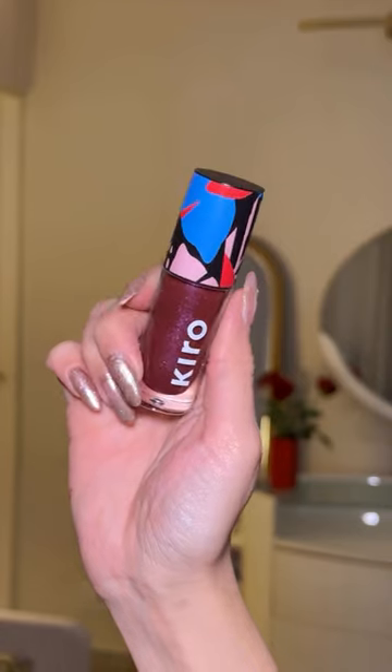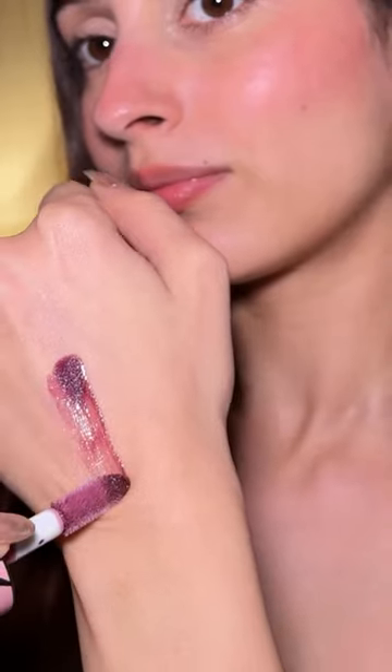I've been wanting to try a shade similar to this Rode lip tint, and Kiro came up with their latest Lipris Gloss collection. Their Pop My Berry shade is a perfect replacement for it.